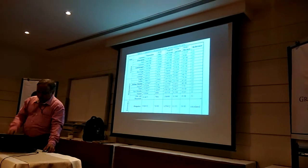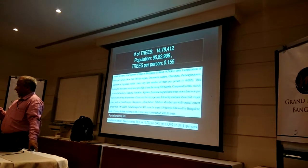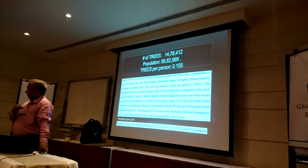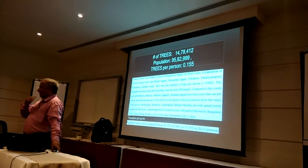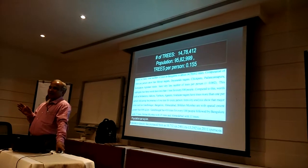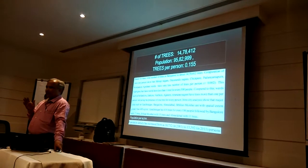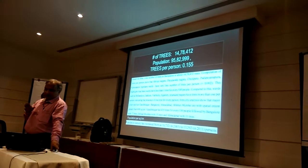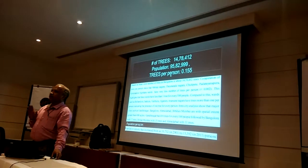How many trees are there? If you look at it: 14 lakhs 78,000 trees are there in Bangalore, with an approximately 95 lakh resident population. If I take the people who are resident here, for every 7 persons there is one tree.